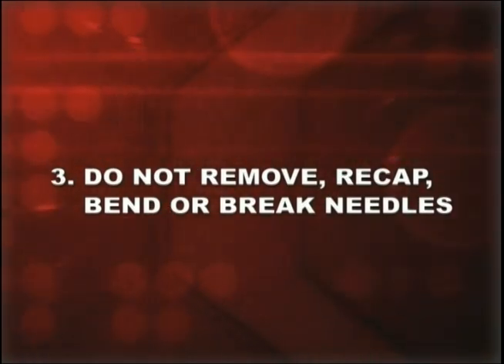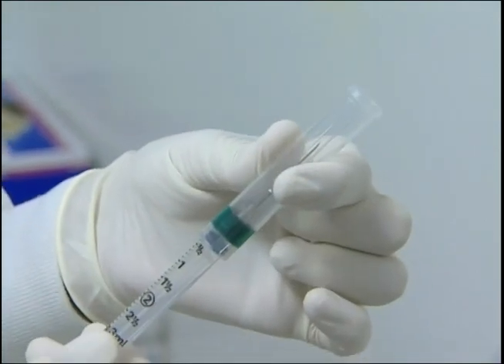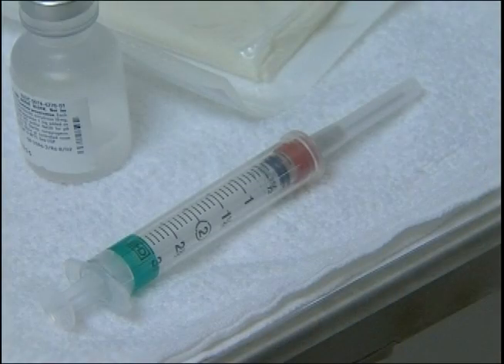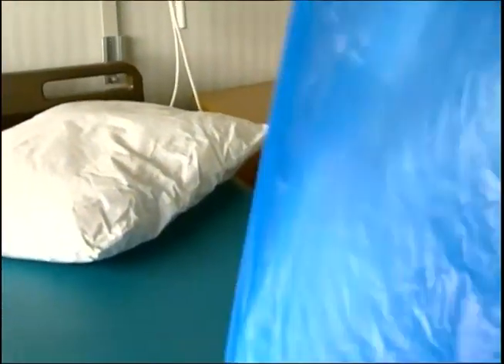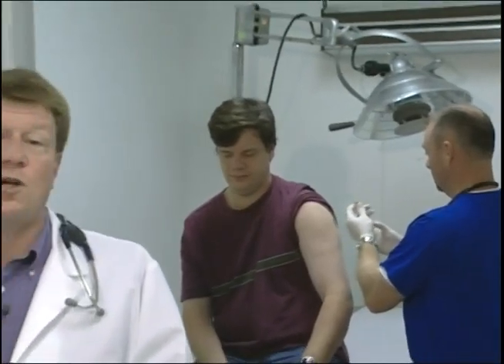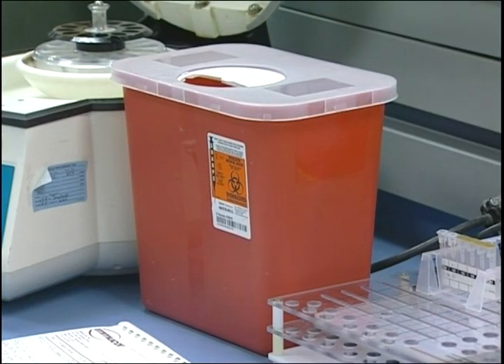Number three: do not remove, recap, bend, or break needles. Use only sharps that are designed with sharps injury protection. Your employer must get input from employees when choosing these devices and must train you on how to use them effectively and safely. Getting a needle stick from a contaminated sharp is the way you're most likely to contract a blood-borne disease. Sharps injury protection also protects downstream sharps handlers such as trash collectors and laundry workers. When finished, dispose of the device in a labeled sharps container. Never remove needles from phlebotomy collection devices and don't reach by hand into containers holding reusable sharps.